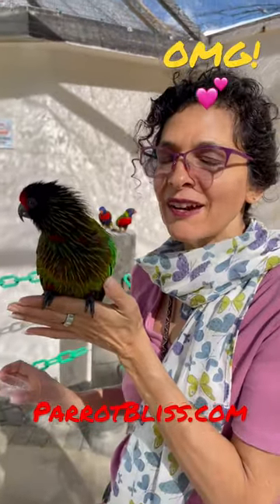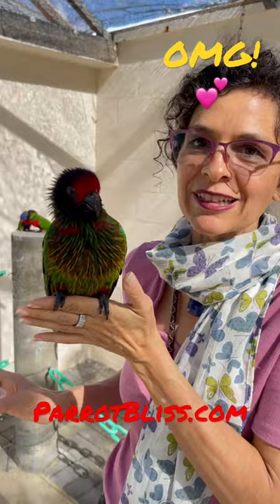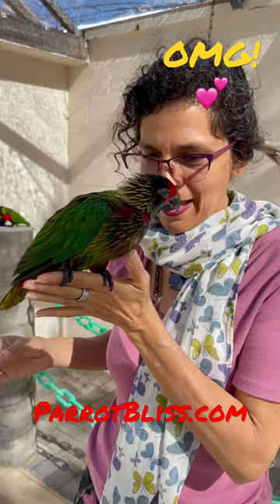Hey guys, so here I am at Butterfly World. I am in the lorikeet aviary. They emptied the food in 10 seconds. I'm making a friend.